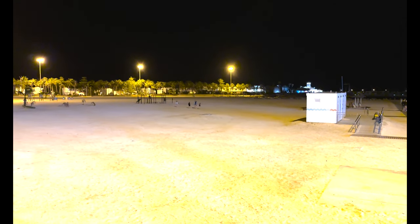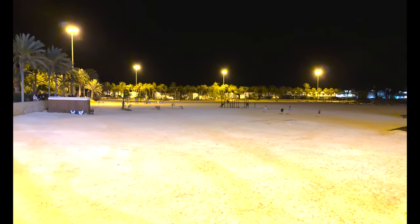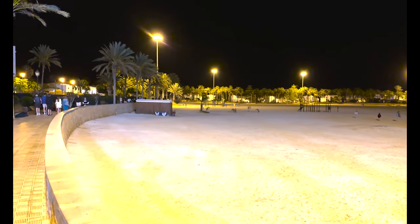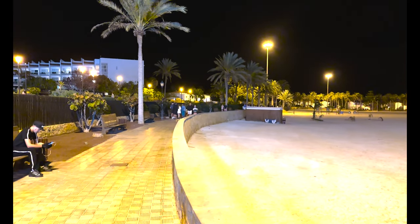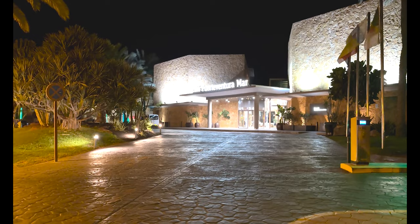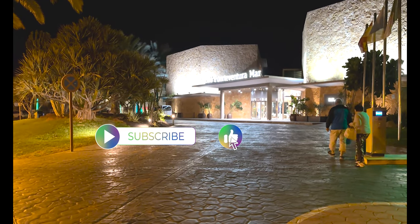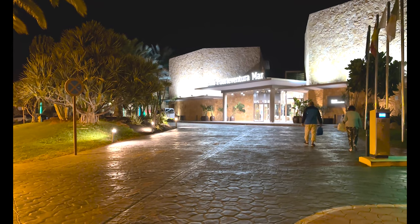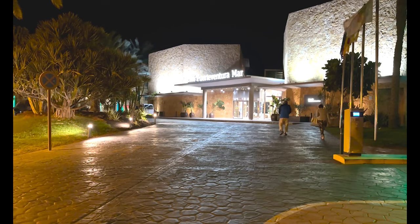Situated right on the beachfront, it was fantastic. We'll be doing another video of a walk around Caleta de Fuste, and also an updated review of the Elba Sara — which we stayed in last year and has had a massive facelift. If you liked the video, please hit the like button, subscribe (it's completely free), and hit the notification bell so you don't miss out on any upcoming new videos. Thank you for watching.